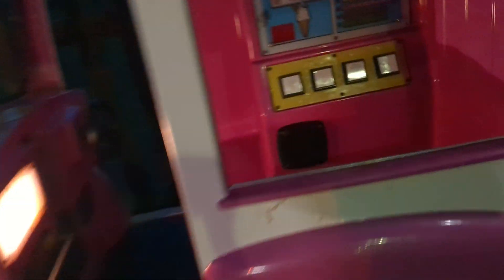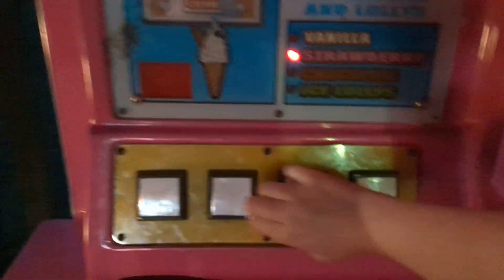Sorry if it's a bit dark — I didn't already put the flash on. The ride audio plays: "Yum yum, I love vanilla ice cream. Wow, this strawberry ice cream tastes great! Hey, that's my favourite. You like chocolate ice cream too?"